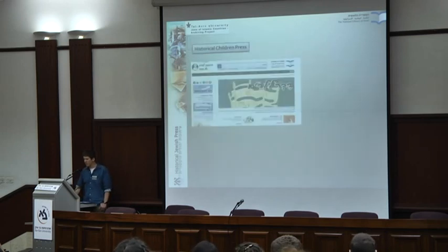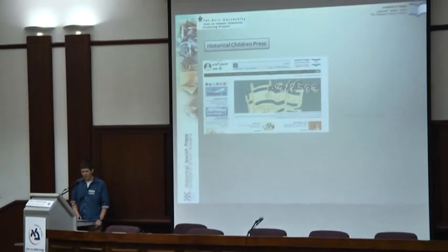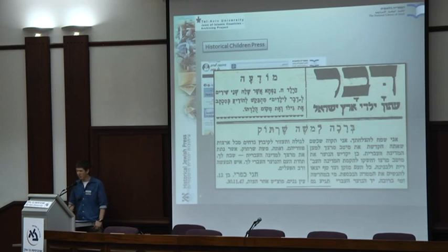Another pilot we ran a year ago was a Historical Children Press website. We don't have a lot of material there right now, but hopefully in the near future we will have more. I hope we will do a whole program of digitizing the entire Children Press. You can use it to research many topics including the history of Israeli politics. One quick example: a letter that 12-year-old Haggai Kafri wrote to Moshe Shertok in 1947 — later to become Prime Minister Moshe Sharett — speaking to him as a hero.